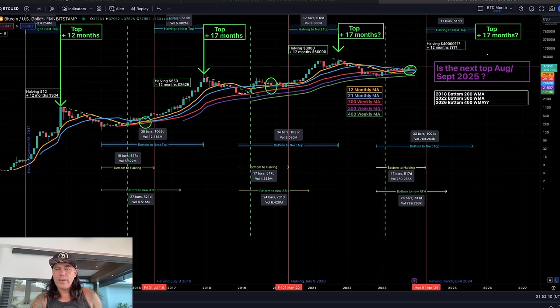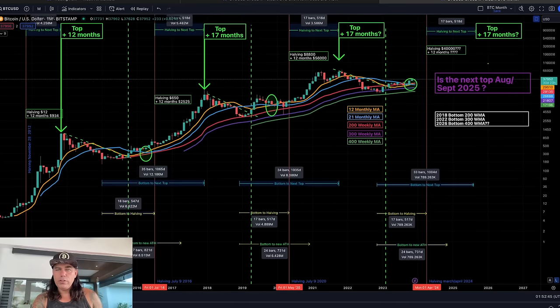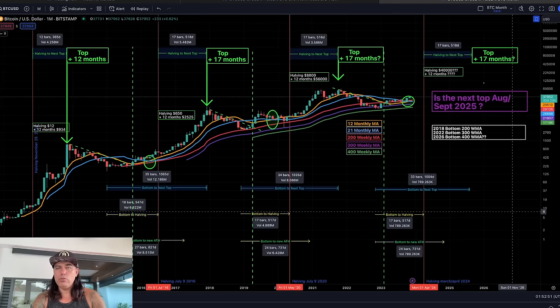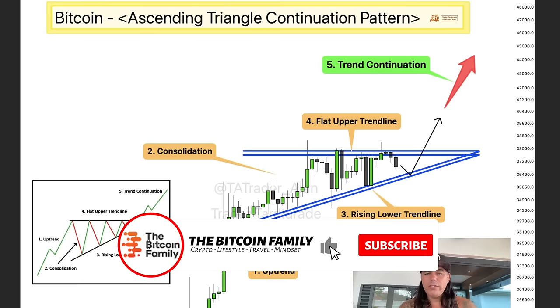If you want to analyze the chart a little bit more, I'll put it here exactly so you can pause the video, screenshot it, and share it all over Twitter — that will of course drive some new followers to me. Now let's quickly jump into some more beautiful charts.